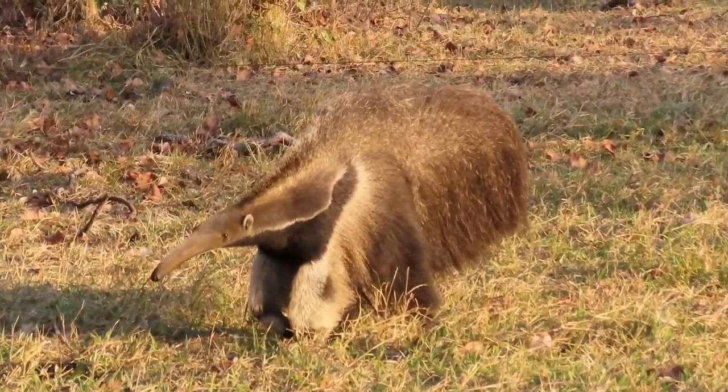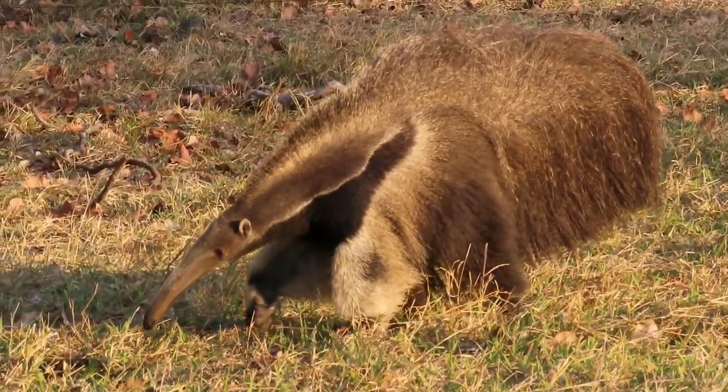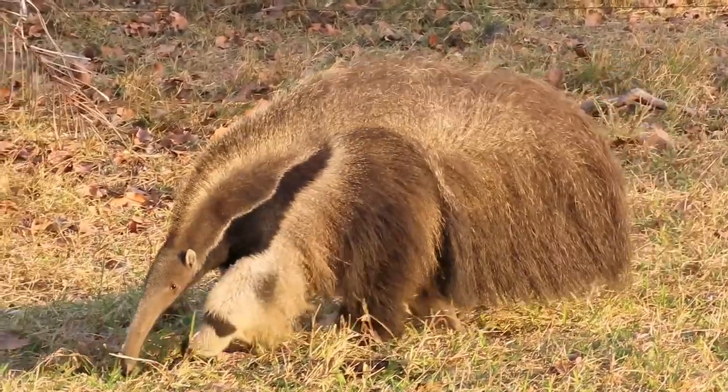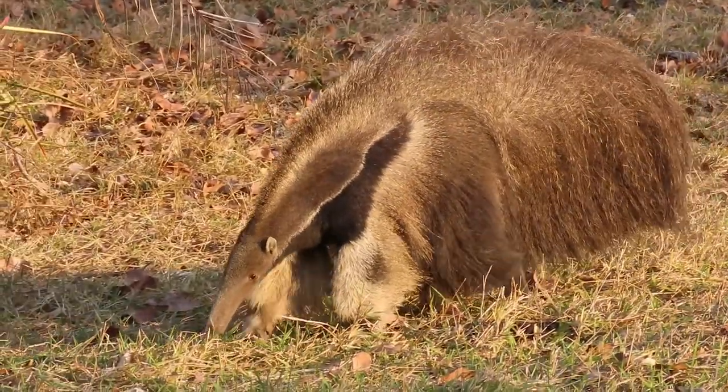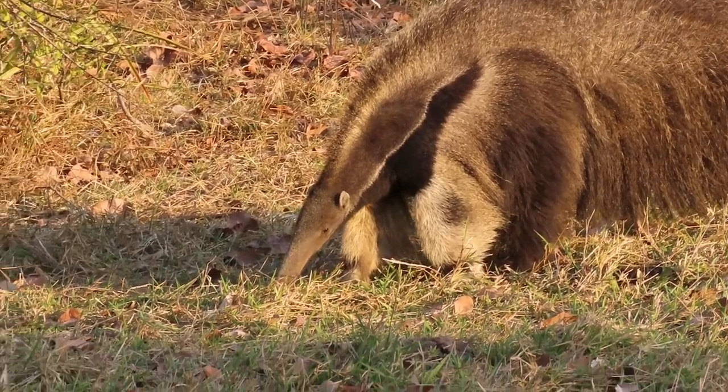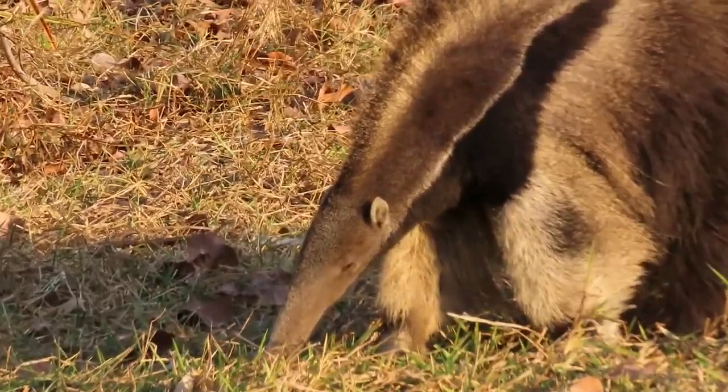In our last video, we talked about jaguars in the Pantanal of Brazil, but jaguars aren't the only iconic mammal to call the Pantanal home. The giant anteater is also a seldom-seen, highly sought-after species that is relatively easy to see in the Pantanal.